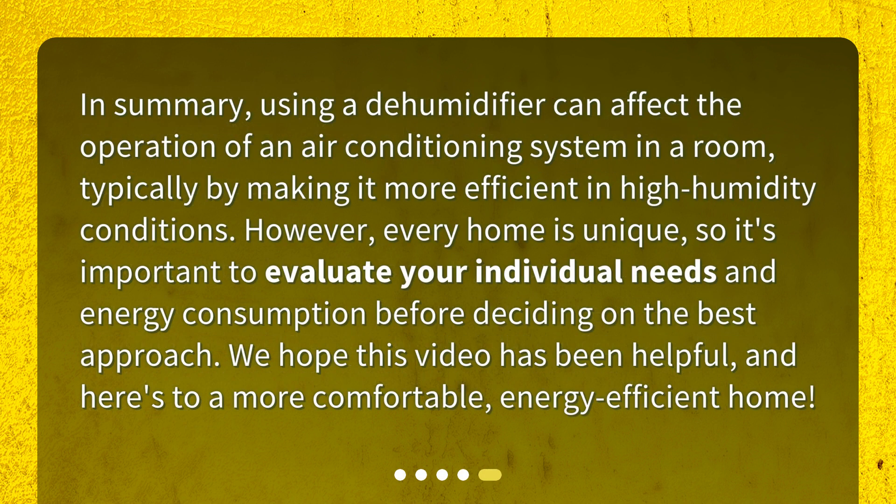In summary, using a dehumidifier can affect the operation of an air conditioning system in a room, typically by making it more efficient in high humidity conditions. However, every home is unique, so it's important to evaluate your individual needs and energy consumption before deciding on the best approach. We hope this video has been helpful, and here's to a more comfortable, energy-efficient home.